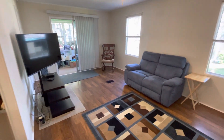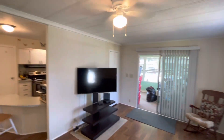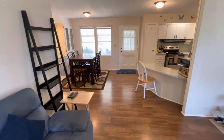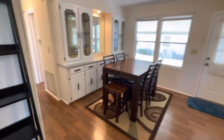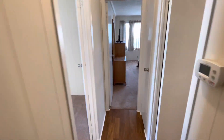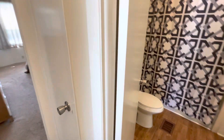Nice open concept living room over here. The Florida room is back there but we'll go out that way. Let me show you guys the bedrooms and bathrooms first.